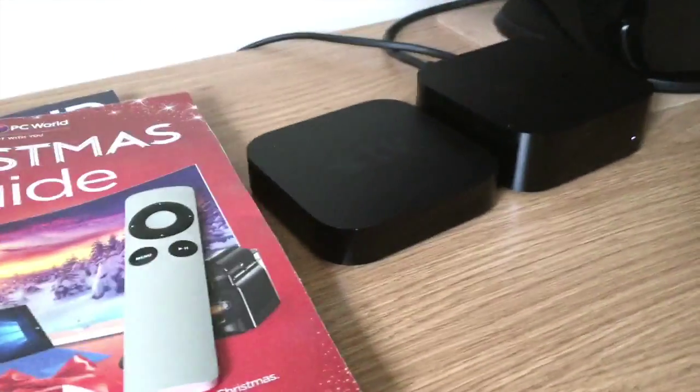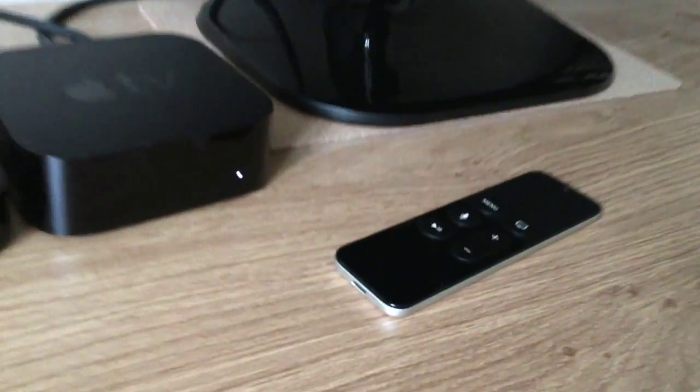Another huge improvement is that it has got an A8 64-bit processor, which means you can enjoy your favorite games through your Apple TV. You can call it a gaming console.